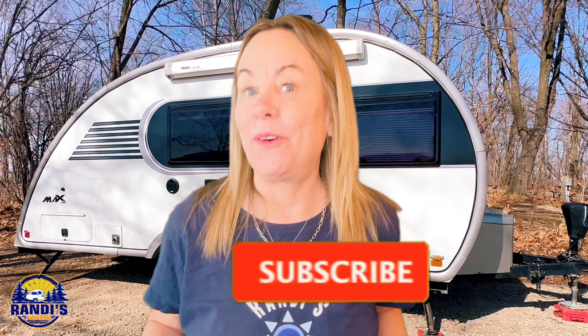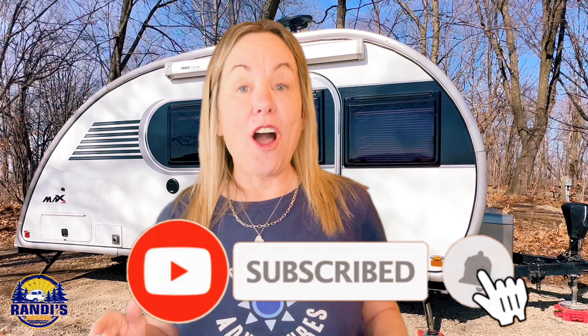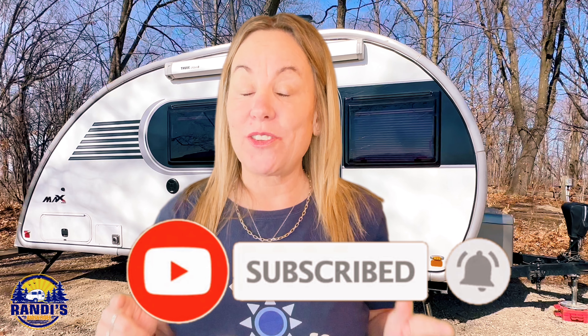If you're not already subscribed to my channel, you're going to want to do that right now. Hit the subscribe button along with the notification bell so that you get an alert when this video goes live — you're not going to want to miss this upcoming video. Well, that's a wrap and I can't wait to hang out with you again next Thursday.